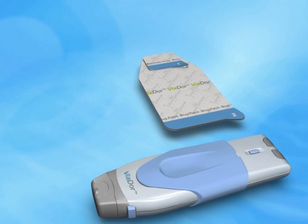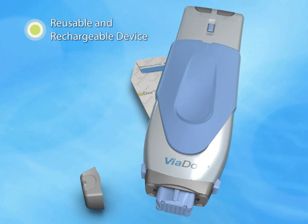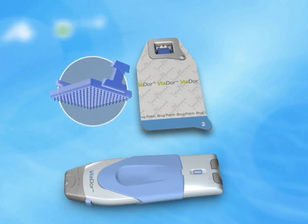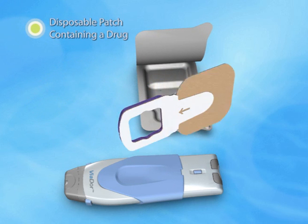Viador is an integrated system consisting of a device comprised of a handheld electronic control unit with a micro-electrode array, and a patch containing a drug.